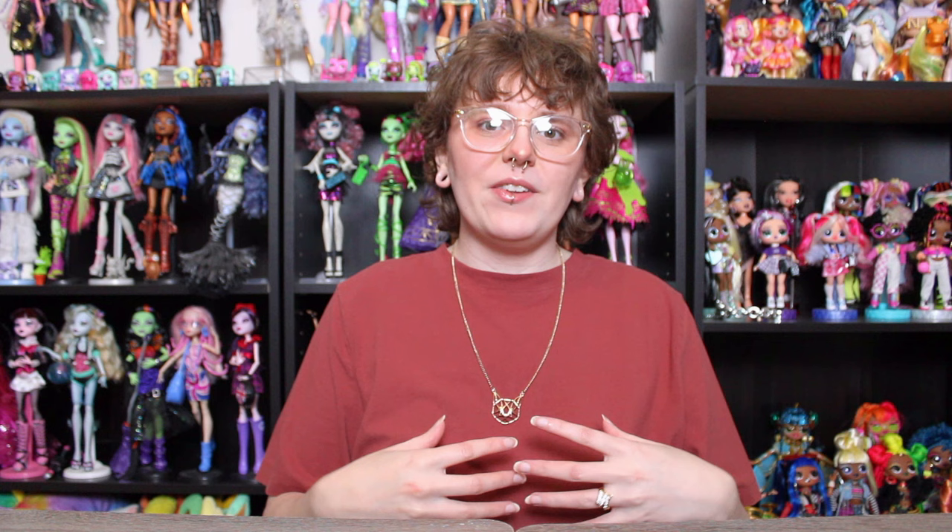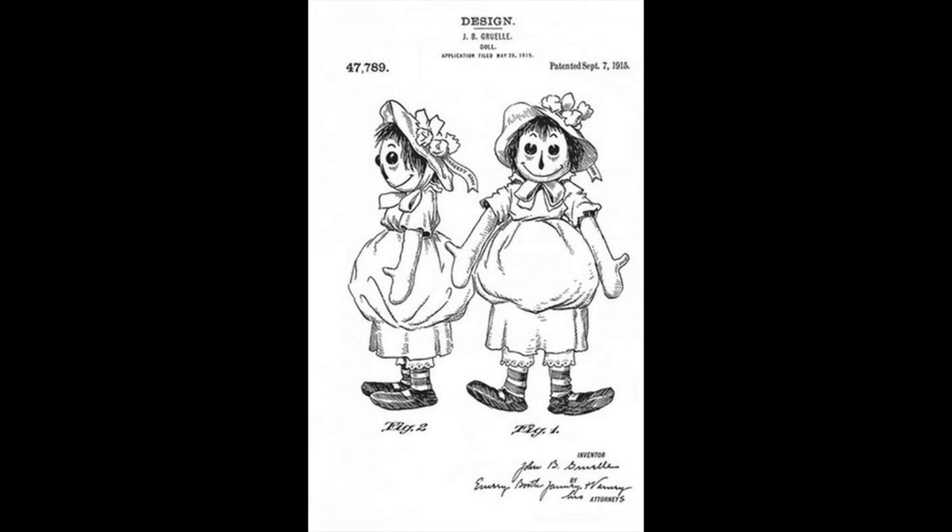I do think it's really interesting that Raggedy Ann is the most modern doll I've covered in this series, but there's still some mystery to her origin story. Obviously, it makes sense that dolls from hundreds of years ago would have incomplete information or speculation. But it's really funny to me that a doll made within the last 150 years would also have that same bit of mystery to its origin. Since we don't know for sure the details of how Gruel came up with the idea, we'll go over all of the legends surrounding how she came to be.